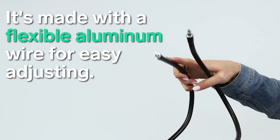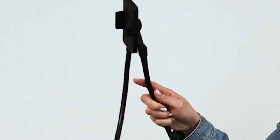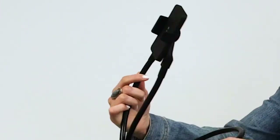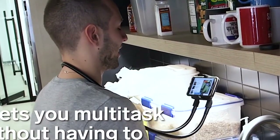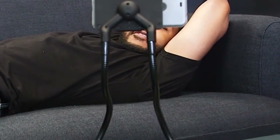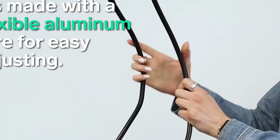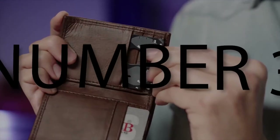Number 4: B-Land Cell Phone Holder. When you're watching a movie or show on your phone, the last thing you want to do is hold the phone the whole time. That's where the B-Land Cell Phone Holder comes in. Put your phone in, put the holder around your neck, and you'll have the perfect view for when you watch your shows.